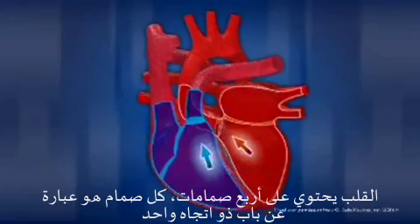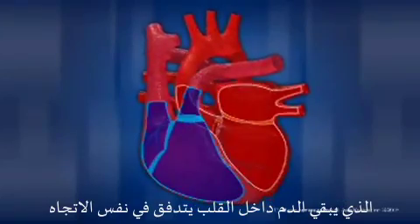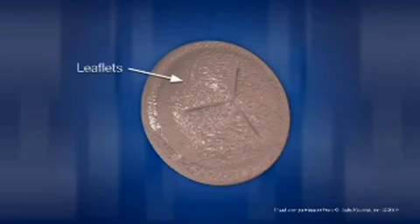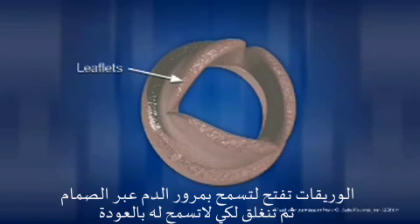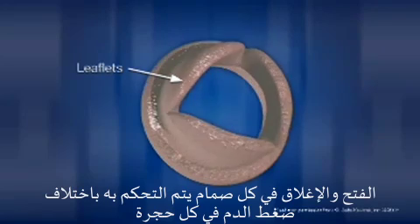The heart has four valves. Each valve is like a one-way door that keeps the blood in the heart flowing in the same direction. The valves are made up of two or three small but strong flaps of tissue called leaflets. Leaflets open to allow blood to flow through the valve, and close to prevent blood from flowing backward. The opening and closing of the valves is controlled by blood pressure changes within each heart chamber.